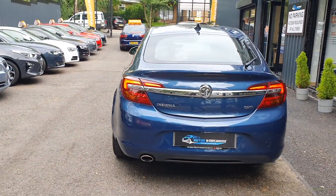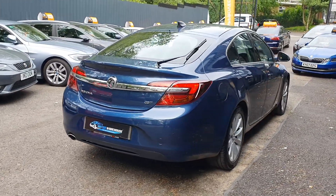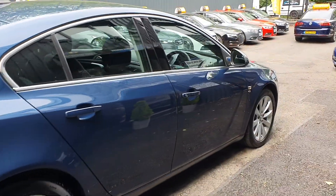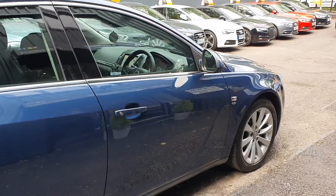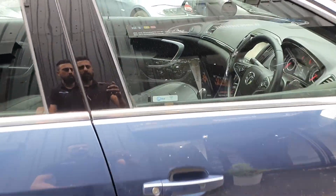This is a one former owner from new, very well looked after and very clean. Road tax on this car is only £30 for the year. Being a 2016, it is a ULEZ Clean Air Zone compliant vehicle as it has a Euro 6 engine, and it does approximately 70 miles to the gallon on the motorway.